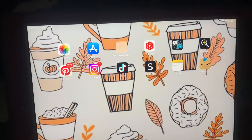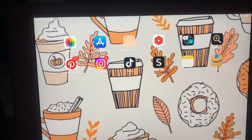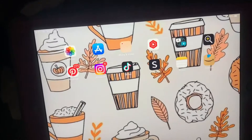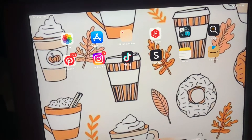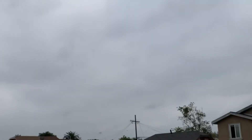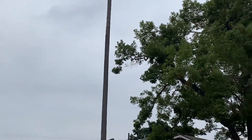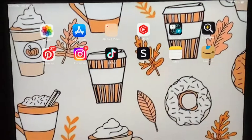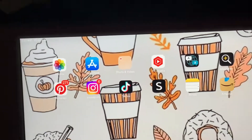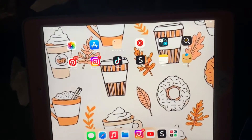Hey guys, what is up? Welcome and welcome back to my channel. It is your girl Sets by Lene and it is currently 4 o'clock and it's been so gloomy today. It's like a gloomy fall chill day today. So I do want to have my self-care day today. It is 4 o'clock right now and I want to start around like 5 o'clock to do my self-care, probably a little later.